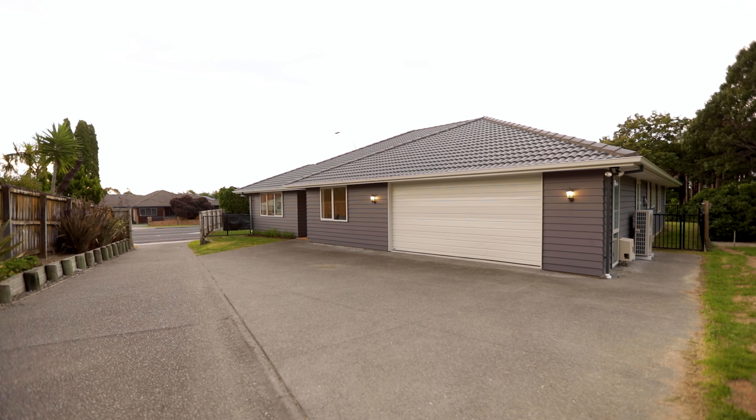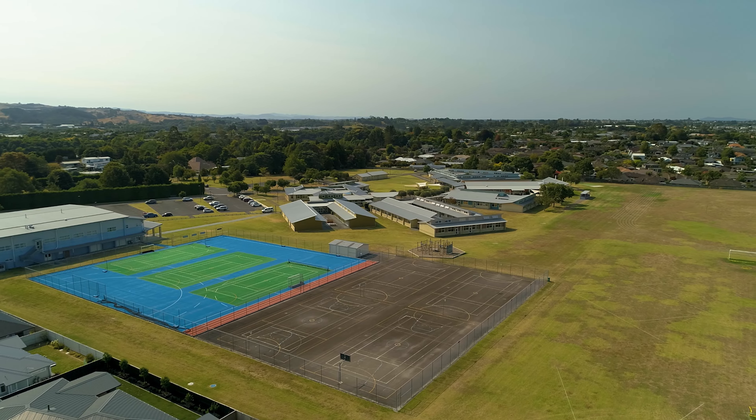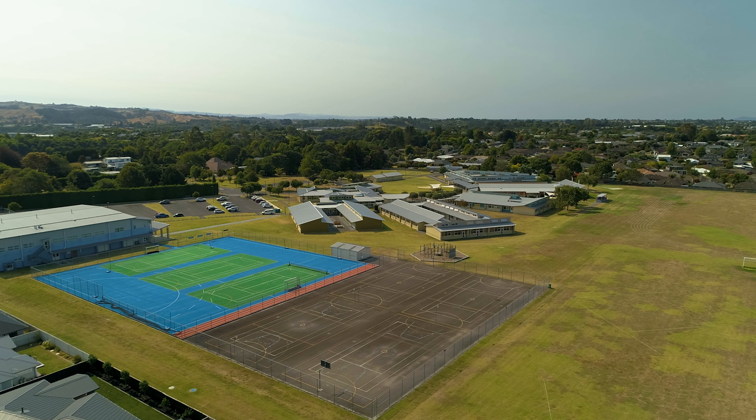The master suite has bifold doors opening out to the backyard, along with a walk-in wardrobe and a fabulous ensuite with a double shower. How luxurious!